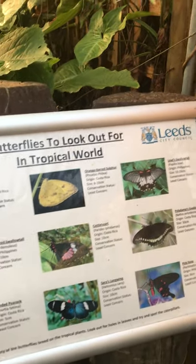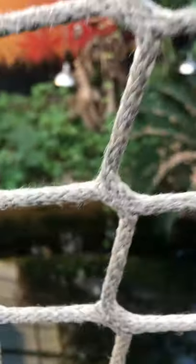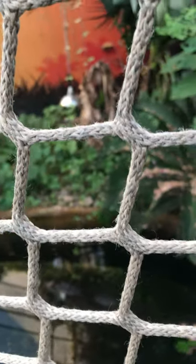Tropical World has all your species of butterflies and leaves. Oh, what lives in here? It's the alligator! Well, he's a big guy, isn't he? Hello, Mr. Alligator. It's a dinosaur!